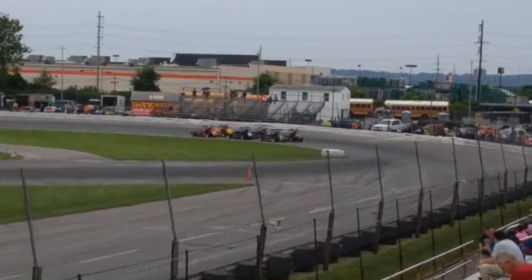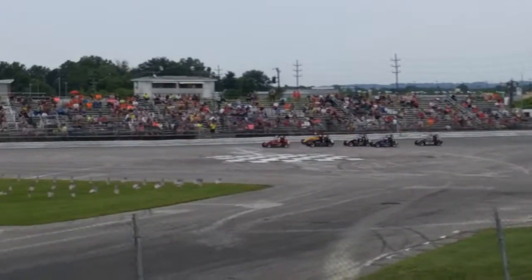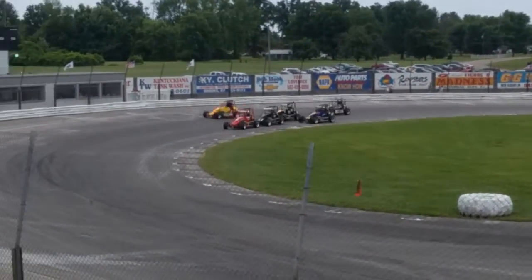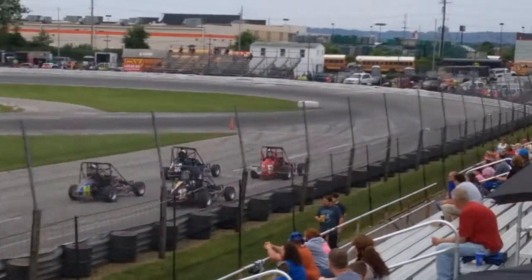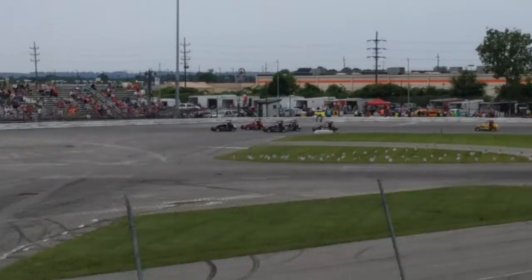Getting set to go, 10 laps will be the distance as they come off turn number 4. Whoa, rewind going into turn 1 and 2. And they did it and made it look good. Here they come off turn number 4, completing lap number 1.